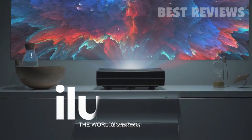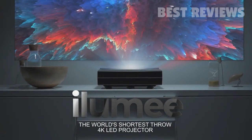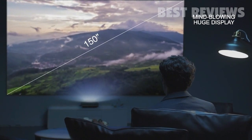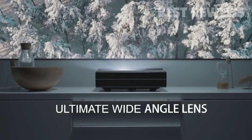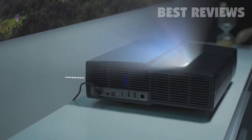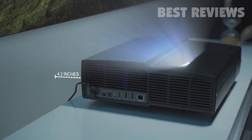Introducing Illumi. The Illumi ultra short throw LED projector has the world's shortest throw rate, giving you 4K ultra high definition image up to a mind-blowing 150-inch display. The Illumi 4K ultra short throw projector has the ultimate wide-angle lens, letting you place it just 4.3 inches from the wall and fill a screen as large as 100 inches.